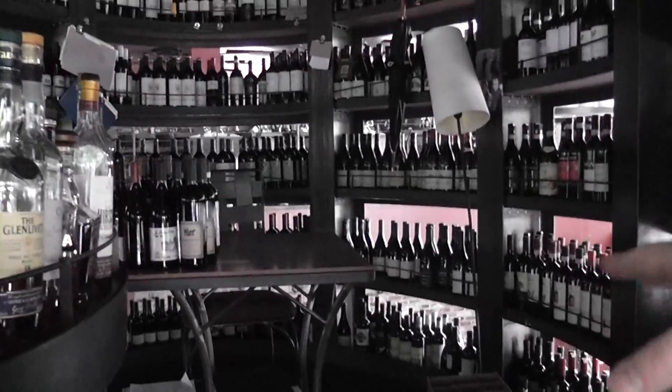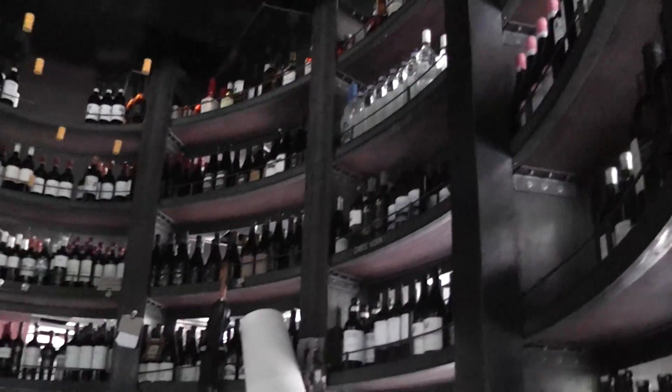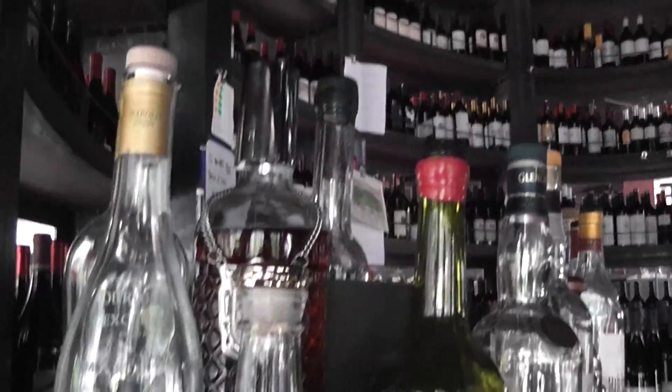This is where we do a lot of our office work, and everything is in the order of the list. So waiters can go in — it's both our service cellar and our office.